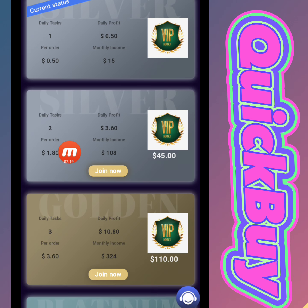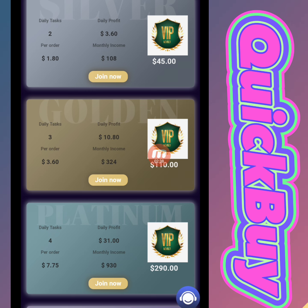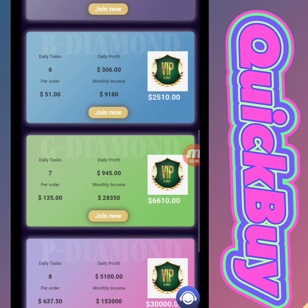Now we will move to the VIP area. In VIP 2, we have to deposit 45 USD, complete 2 daily tasks, and the daily profit is 3.60 USD. In VIP 3, we have to deposit 110 USD and the daily profit is 10.80 USD. There are different VIP levels here with varying daily tasks and profits.